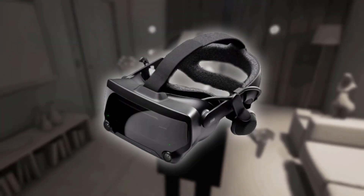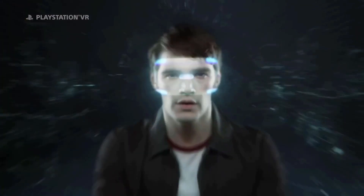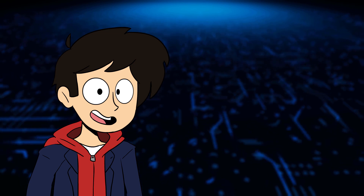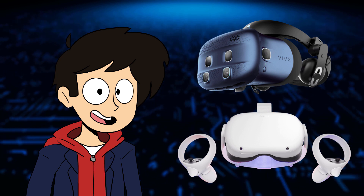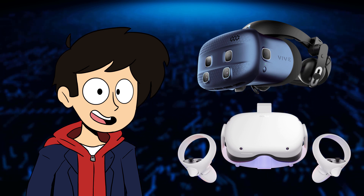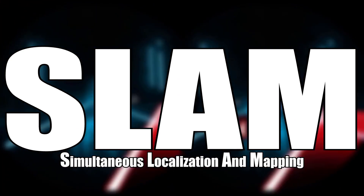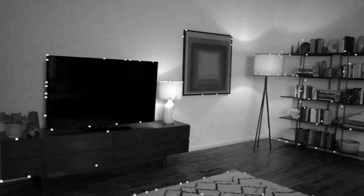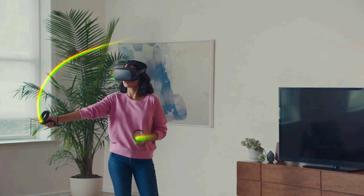The Valve Index also uses this Lighthouse system, whereas the PSVR only uses one camera to track your movements — however, it's still pretty similar to how the other system works. If you're using a wireless headset such as the Vive Cosmos or the Oculus Quest, instead of using any external elements, the headsets use built-in cameras in a process called SLAM, or simultaneous localization and mapping. These cameras generate a real-time 3D rendition of your environment, and machine learning algorithms then use that data to determine where the headset is positioned within the 3D-generated map.